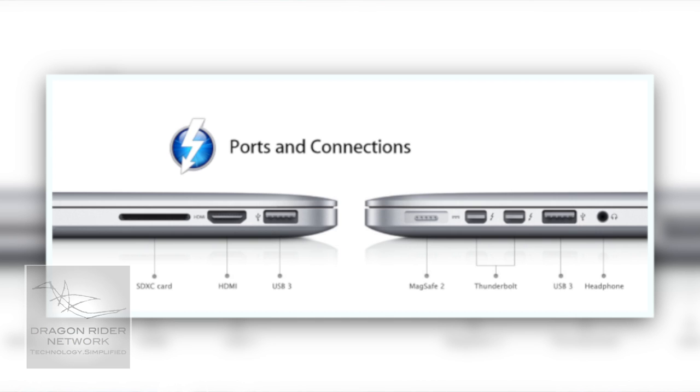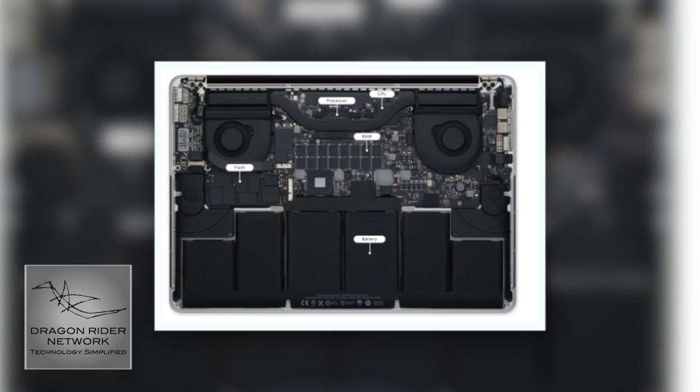It is now 0.74 inches thick — thinner than the original MacBook Air, which is unbelievable. My thoughts on it not having an optical disk drive is that most people at this point would not need one. We get most of our photos, movies, and everything else online, and because of the Mac App Store we're now getting most of our software online too. This MacBook Pro has six built-in batteries, allowing it to get seven hours of battery life and 30 days of standby time.